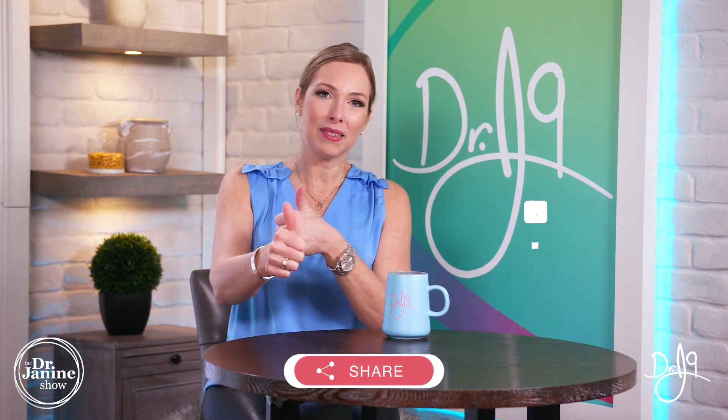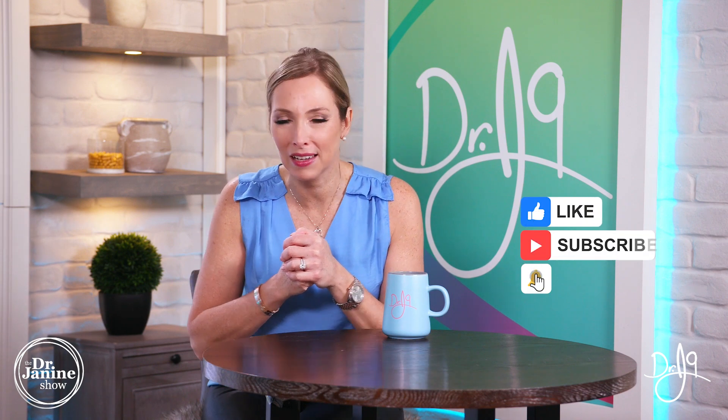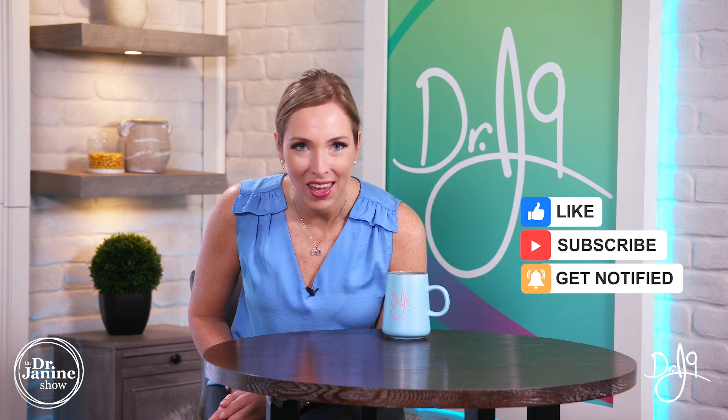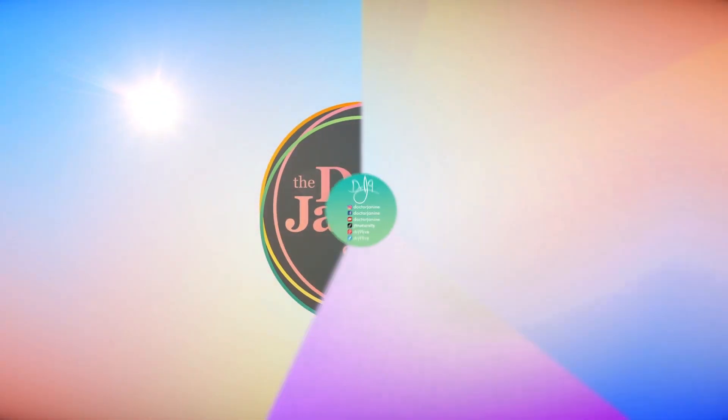I hope you have some questions or comments — please drop them in the comment section below. Be sure to share this video and give me a thumbs up. If you're new to my channel, welcome — I hope you'll subscribe and click the bell. Everyone has a calling in life, and one of mine is to educate you on how to live life in line with nature. Thanks for watching — see you in the next video!